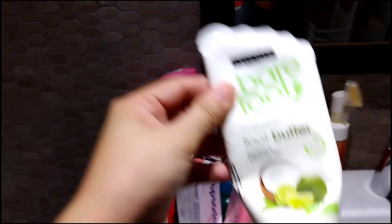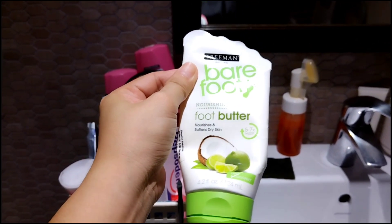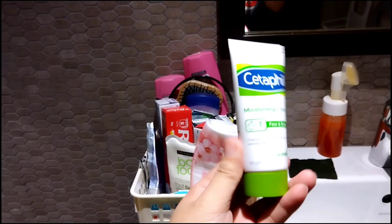Tapos ito po, sa paa ko po yan — pang foot butter, para malambot din po siya, smooth yung paa. Ang daming karatihan. Ito naman, mga Kamarates — Cetaphil. Pero hindi ko po siya natatry — binigay nga mo ko yan.